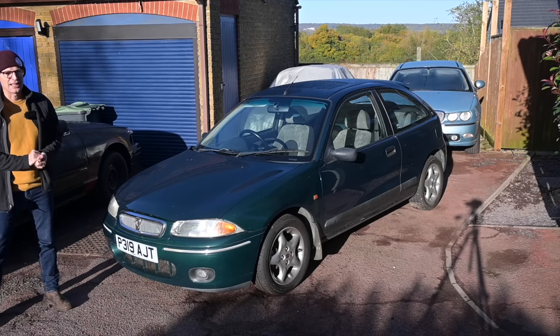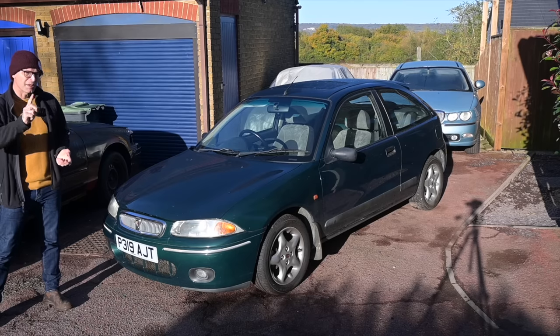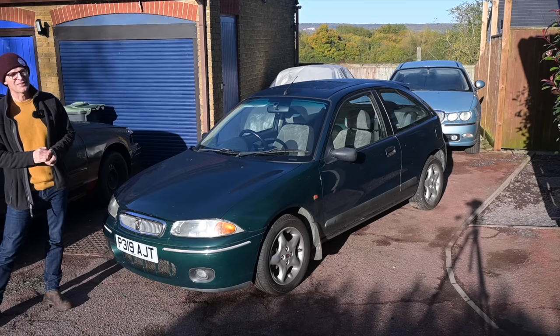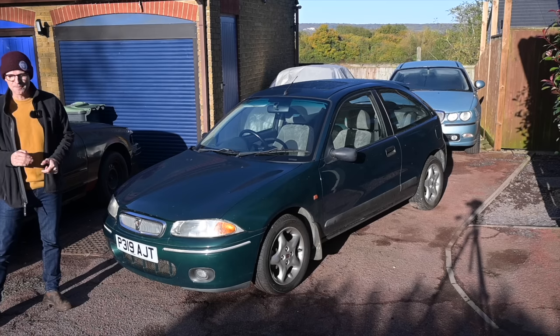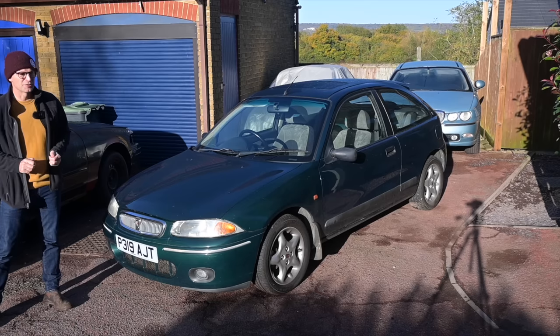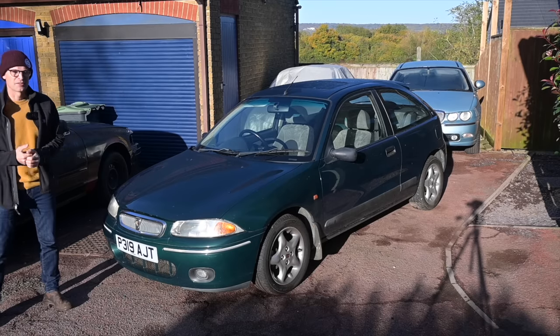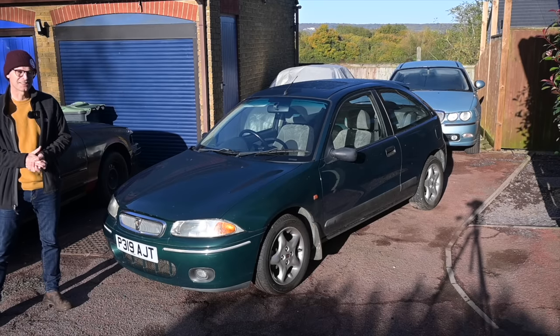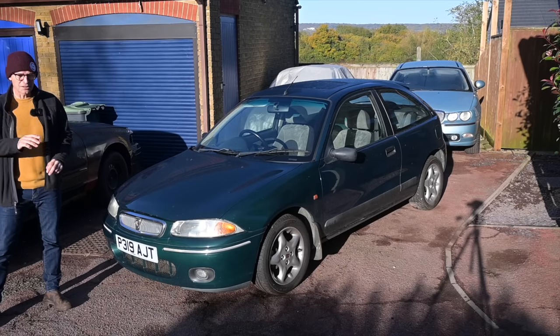My plan was to bring the Alfa 145 Cloverleaf because it's an astonishingly rare car - it was probably going to be the only Alfa 145 in the entirety of the entire show. However it needs a clutch, and a couple of things have conspired to mean that's not the choice after all. Couldn't get it booked in to go Italia in time because just too much stuff going on.